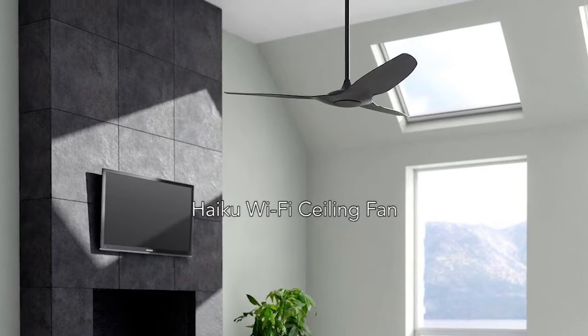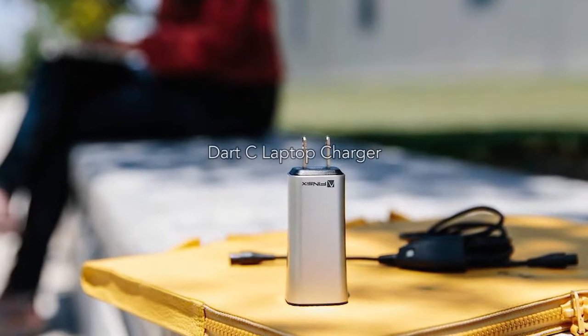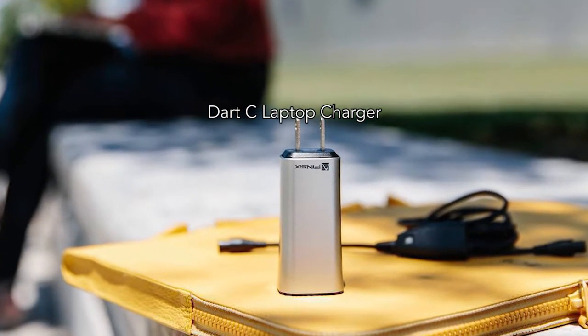Next, the Haiku Home L-Series Wi-Fi-enabled ceiling fan is a fan you can control from your phone. Finally, the Dart C is the smallest laptop charger ever.